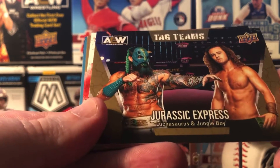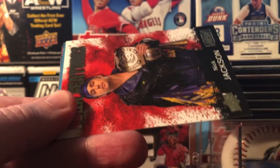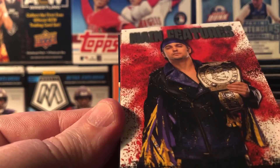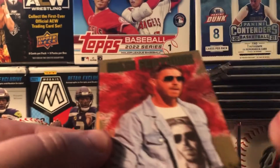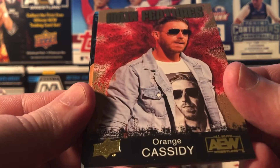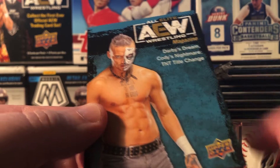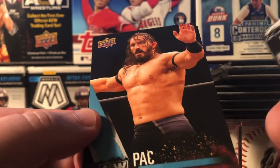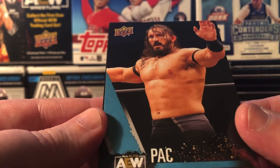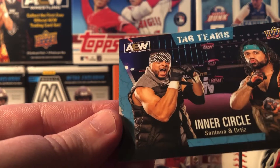Jurassic Express — that's weird. Jungle Boy. All right, what we got? We got Nick Jackson as the main feature. Not numbered — you're gonna have to look at some of these. Orange Cassidy. Elite Wrestling Magazine — don't know what that means. Oh, Pac — sorry, PAC. Remember this guy from WWE. Inner Circle, okay.